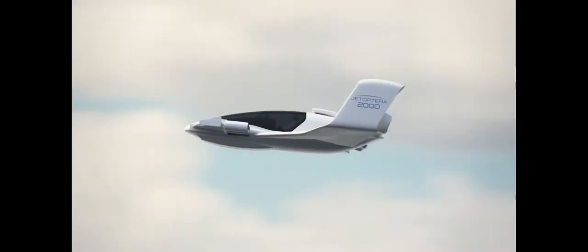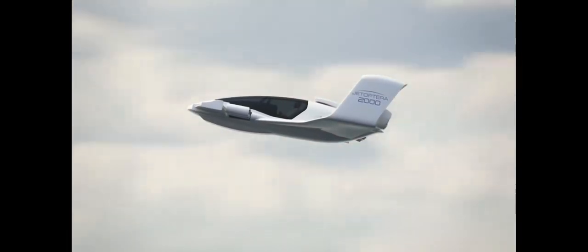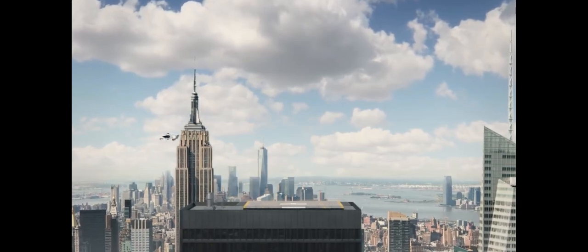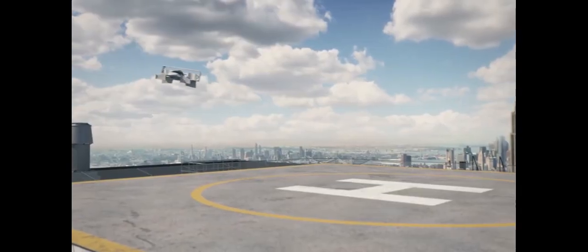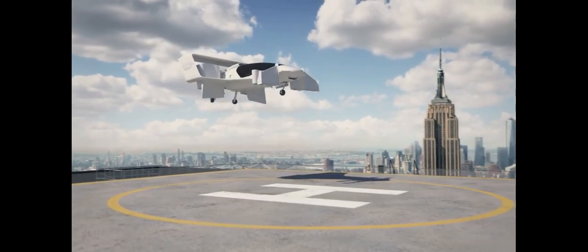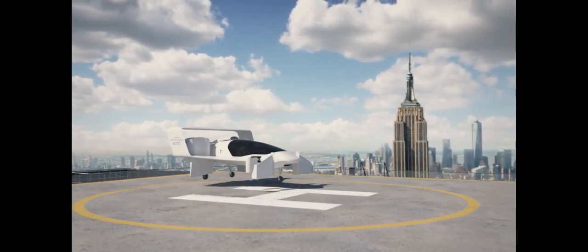The J2000 features four hoop-like thrusters — two up front and two out back — which fold into the body once airborne, while the rear hoops propel it forward. Thanks to its innovative design, the J2000 outperforms competitors in weight, noise, and efficiency.